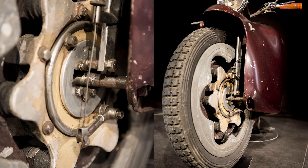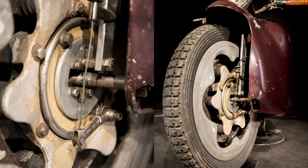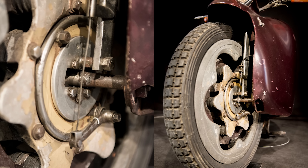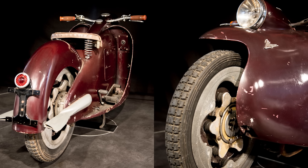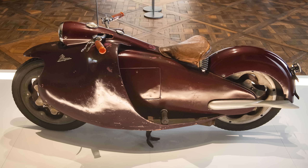Transmission? We're talking four-speed foot shift with a dry multi-plate clutch and a shaft drive with bevel gears. No chains, no belts, no whining — just straight up 'I'm an airplane in disguise' energy. And yes, the kickstarter was removable, because nothing screams elegance like popping off your leg lever and tossing it in your jacket pocket like a magician.